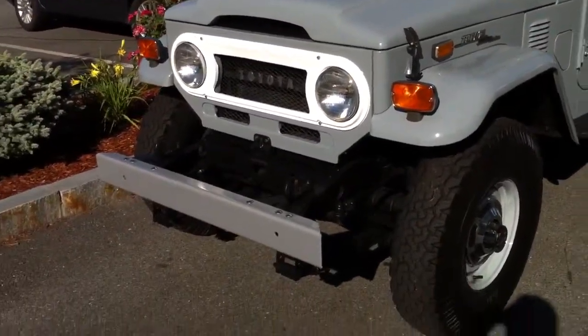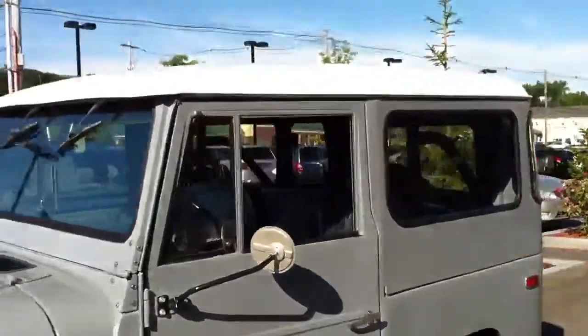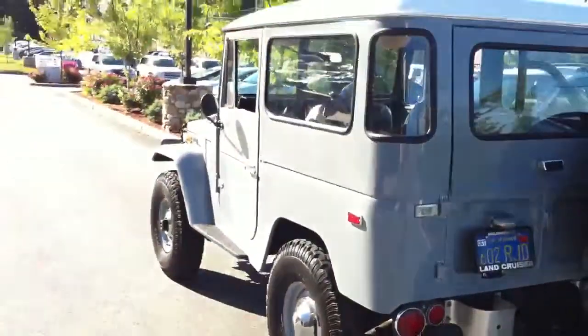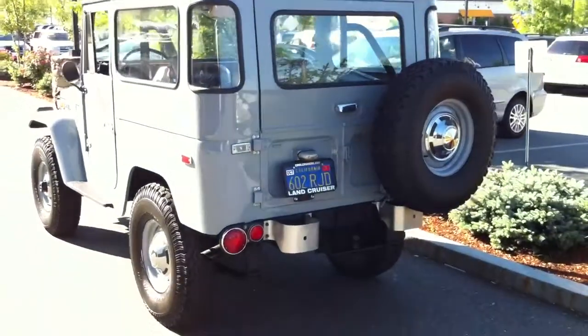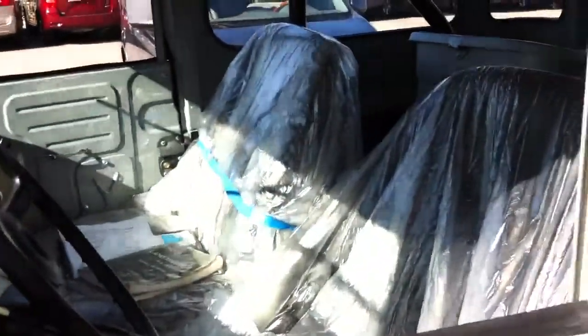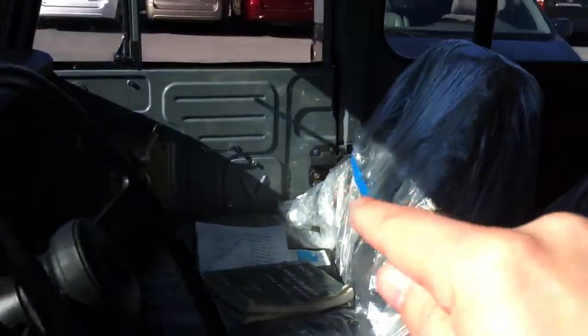This old Toyota Land Cruiser is actually really nice. It's just like my stepfather's, but it is grey. Pretty handsome vehicle in my opinion, but it looks almost new. You can even see on the interior — there's plastic on the seats and you can see the door handle over there.